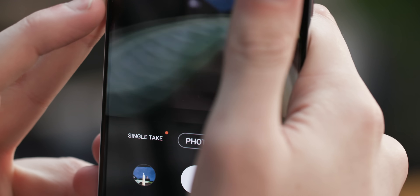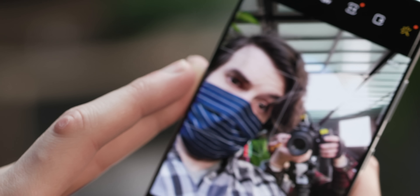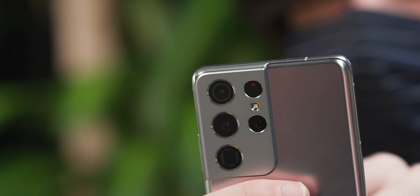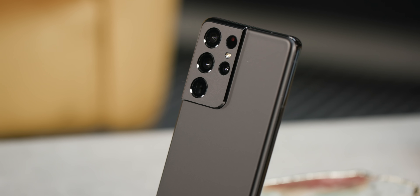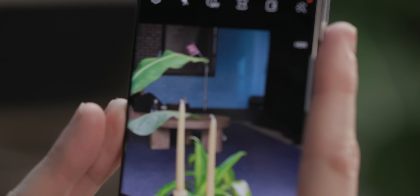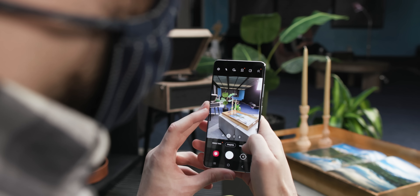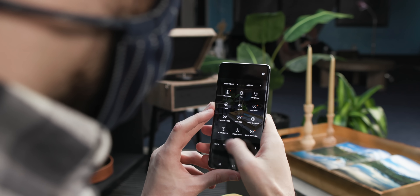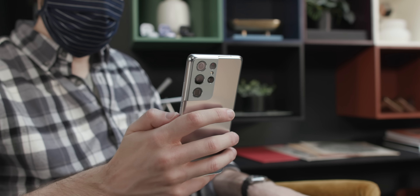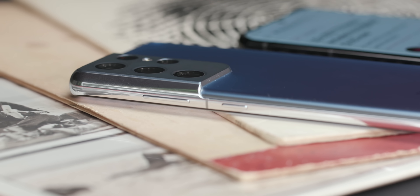The S21 Ultra isn't just about that 108-megapixel sensor though — there are also three additional cameras on the back. There's a 12-megapixel ultra-wide for wide shots, and two separate telephoto cameras: one that goes up to 3x zoom and one that goes up to 10x zoom. Both telephotos shoot at 10 megapixels and offer optical image stabilization. The reason for two separate telephoto lenses is versatility — it gives users more control and better options at different zoom lengths. All four cameras, along with the laser autofocus system and flash, are located in the new giant camera bump on the back.